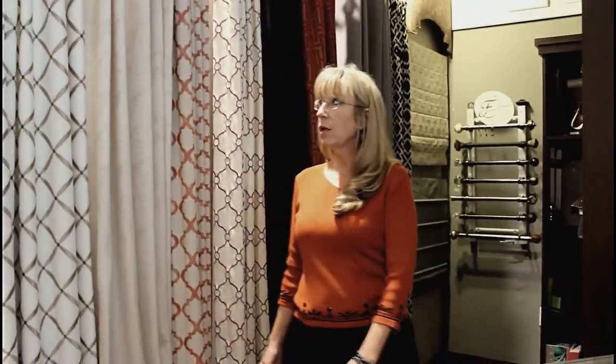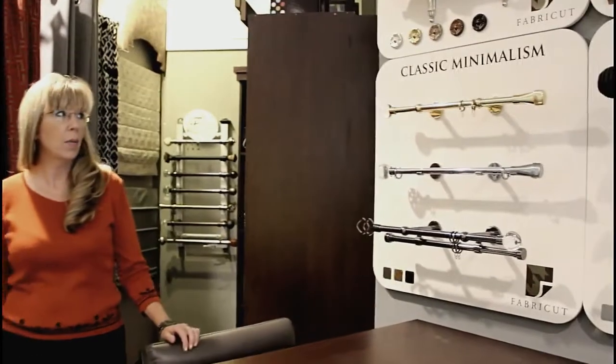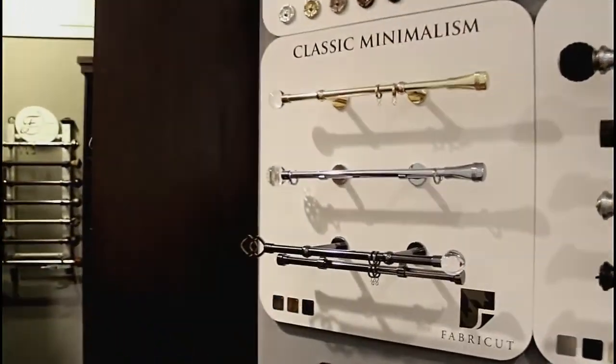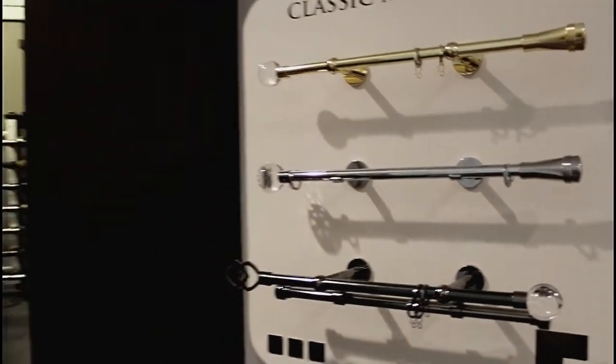Also with the panels, we have some beautiful hardware available. There are all kinds of finial options and crystal options on the finials that can enhance your window treatments and add so much beauty to your windows and decor.